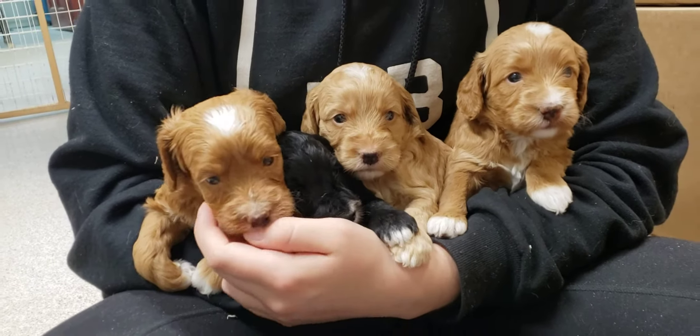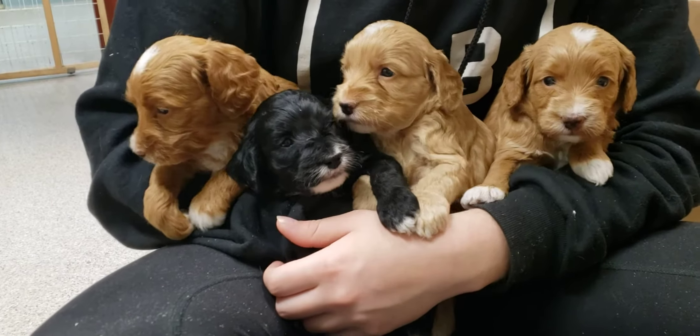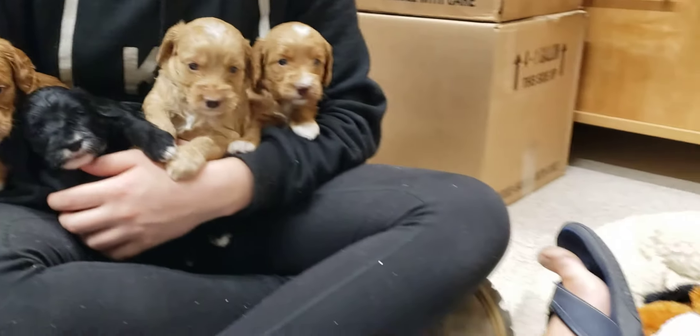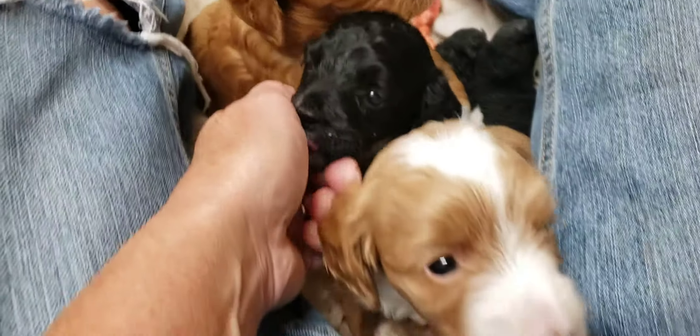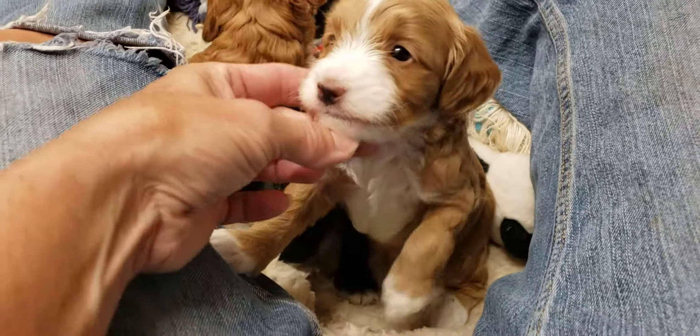They're not quite sure what they're doing. The little boys are down here. So here's the boy with all the white.